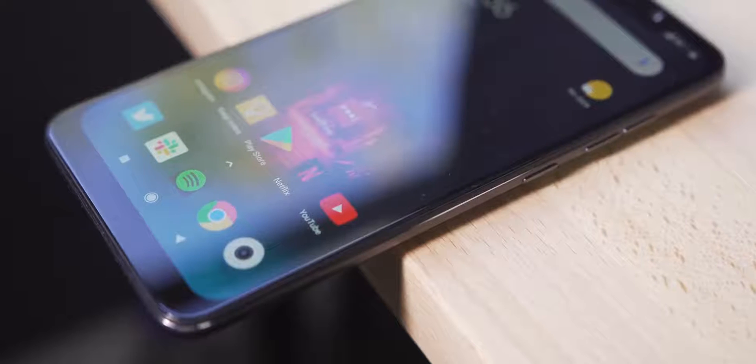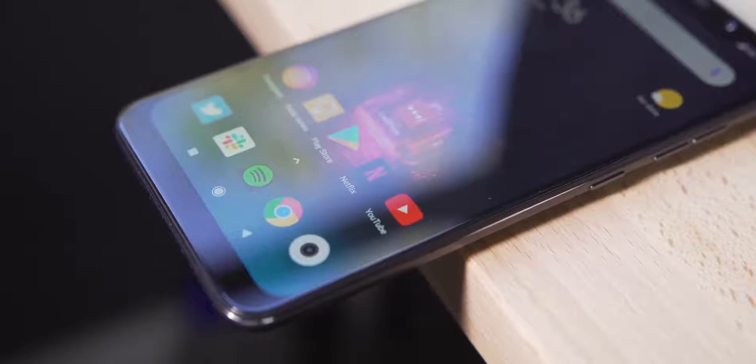The display is the weakest factor of the Pocophone in my opinion. Its backlight bleeding and shadowing issues can't be resolved via a software update; however, the sharpness and colours look pretty good, even by 2019 standards.